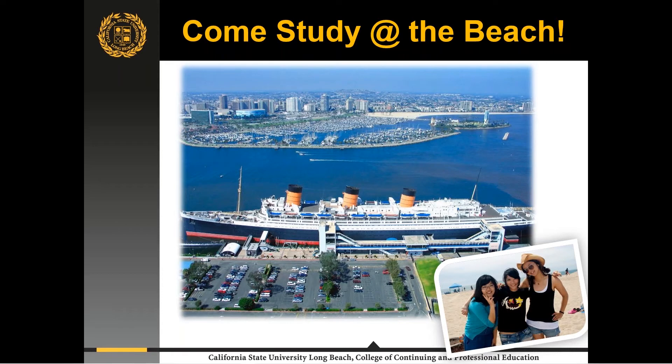Here's a picture of Long Beach, California. If you are familiar with the Los Angeles area, this is in the southern part of Los Angeles County. We are right on the ocean — our campus is about two kilometers from the beach. This is a picture of the marina in Long Beach, and that giant ship is the Queen Mary, the sister ship of the Titanic. It is docked there permanently and is now used as a hotel and special events location.